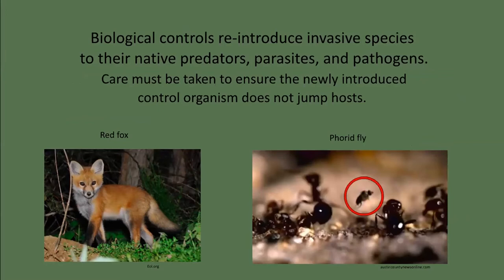Biological controls work by introducing a predator, parasite, or pathogen that acts as a population control on the invading species in its natural landscape. Great care must be taken to ensure that the newly introduced species does not jump hosts. Years ago, the red fox was introduced to Australia to control exploding populations of introduced rabbits — the foxes predated on rabbits, but also on native marsupials. The Indian mongoose was introduced to the New World, including Hawaii, to control rat infestations. Mongoose do eat rats but are opportunistic and also eat birds, and they're diurnal while rats are nocturnal — so now the birds in Hawaii are threatened by both rats and mongoose. This is why any potential biological control must go through years of testing to ensure it will have no unanticipated impacts.